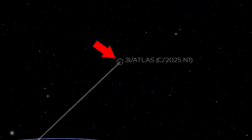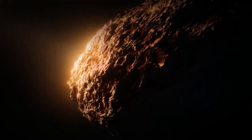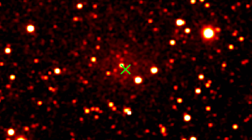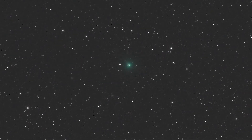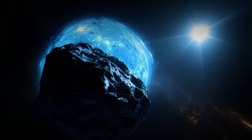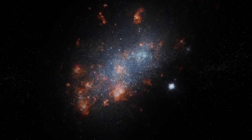And right now, this object is gliding toward a part of space where we can't follow. It's about to slip behind the sun, out of sight for months. When it emerges again, no one knows what we'll find. Maybe it'll reappear right where physics says it should. Or maybe it'll show up somewhere completely unexpected. So now we have a comet that glows the wrong color and moves too perfectly. Things take a turn for the unbelievable when we trace where this visitor actually came from — because its origin might connect to one of the strangest cosmic mysteries in human history.